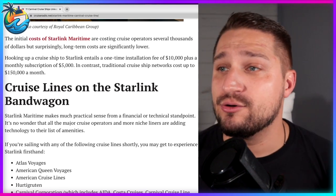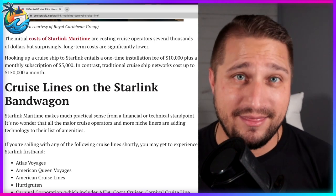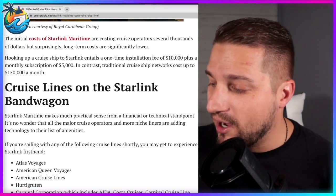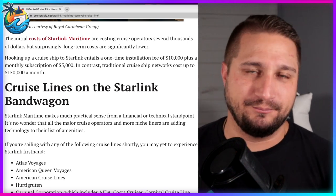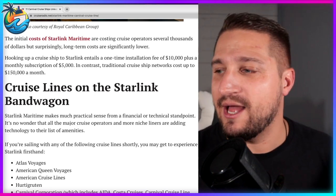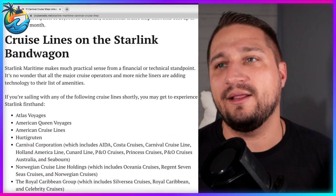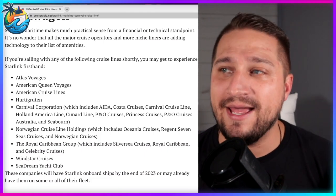In contrast, traditional cruise ship networks cost up to $150,000 a month. I've done the math on other cruise ships, and Wi-Fi alone can make hundreds of thousands, if not millions of dollars for cruise lines very quickly. Starlink Maritime makes much practical sense from a financial and technical standpoint.